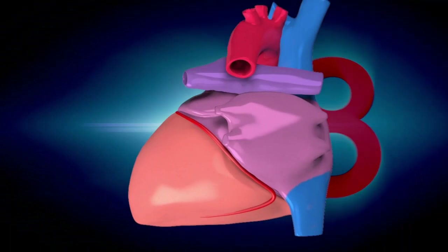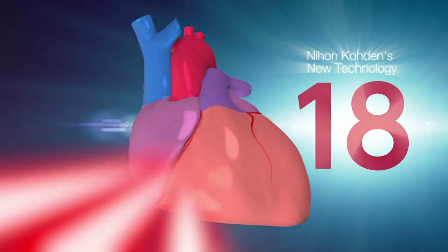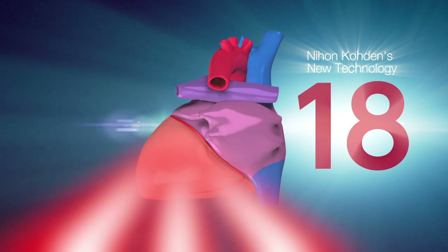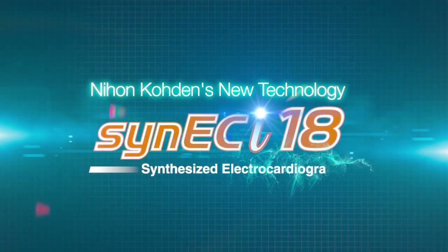Now, Nihon Kohden's new technology, synthesized 18-lead ECG, illuminates new regions of the heart to provide critical cardiac information and help you identify invisible ischemia using Cynic Eye.